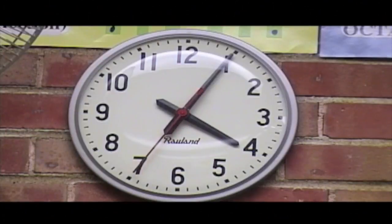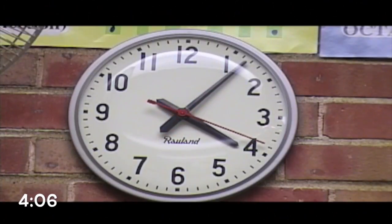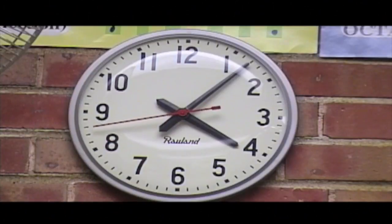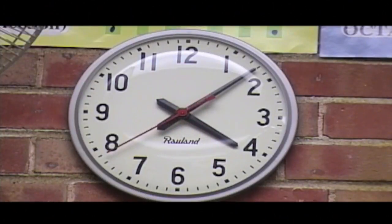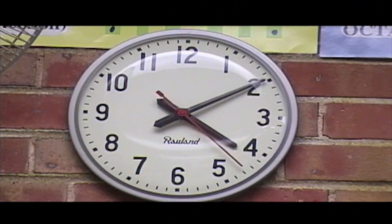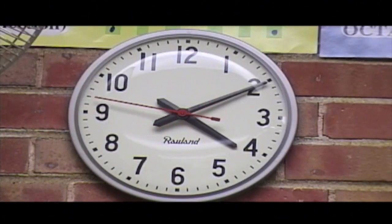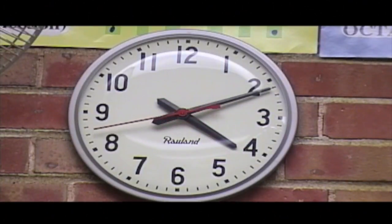Now it's 5 minutes after 4. That minute hand is on the 1. We count by 5's. As the second hand goes around every 60 seconds, the minute hand points at the next minute. If you count them in between the big black squares, there are 5 minutes — that's why we count by 5's. Now it's 10 after 4, so it's 10 minutes after the hour of 4, which is 4 hours after 12.